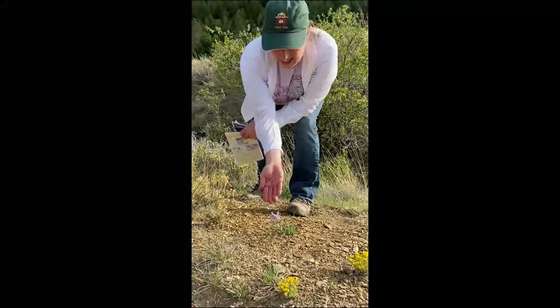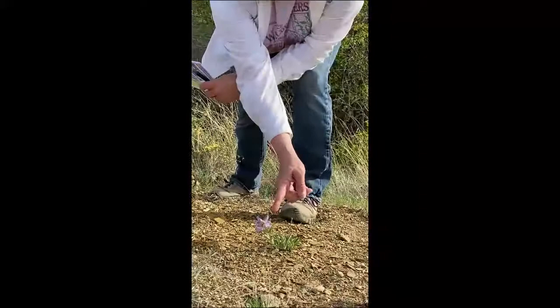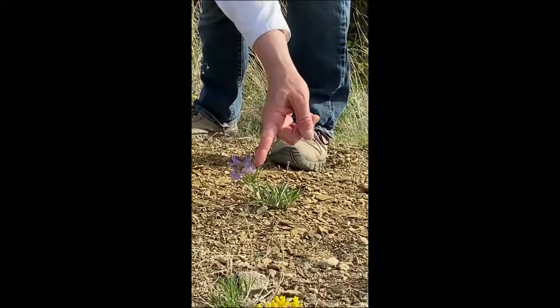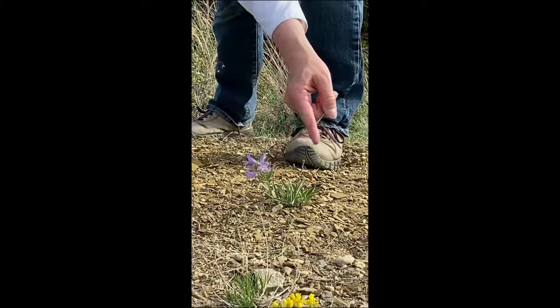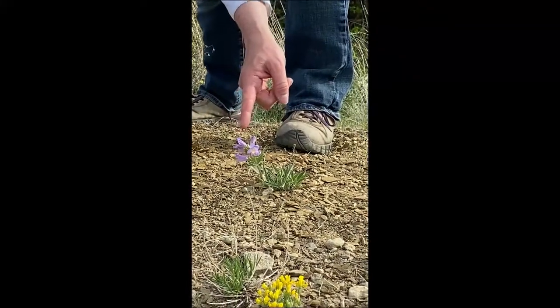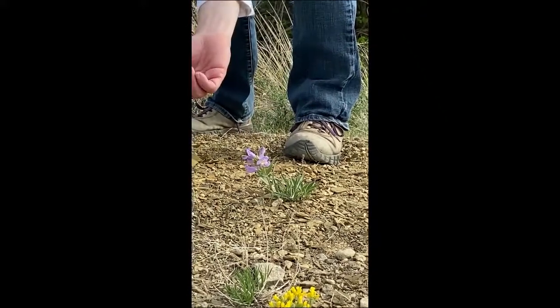The pollinators are busy today on the fuzzy tongue penstemon. Do you see how that yellow sterile stamen has a lot of fibers and hairs off of it? This pollinator is getting a lot of pollen as he's going for the nectar and will take it to the next flower.